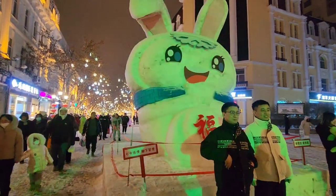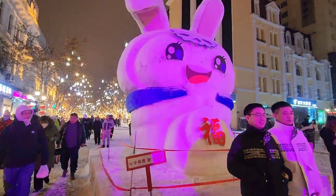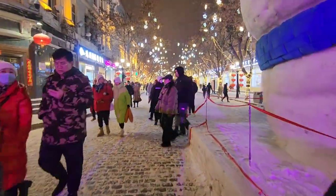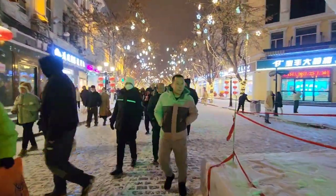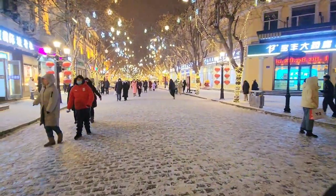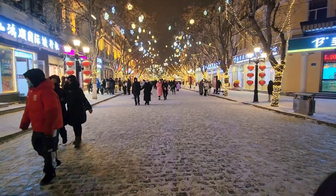Because this is the year of the rabbit. This street is always popular with tourists, so it's always crowded.